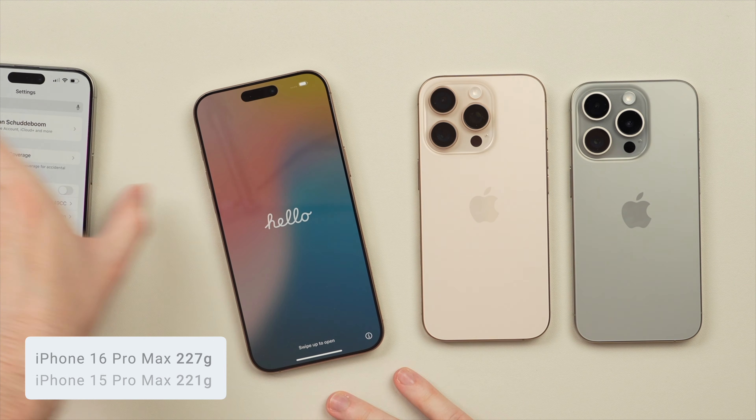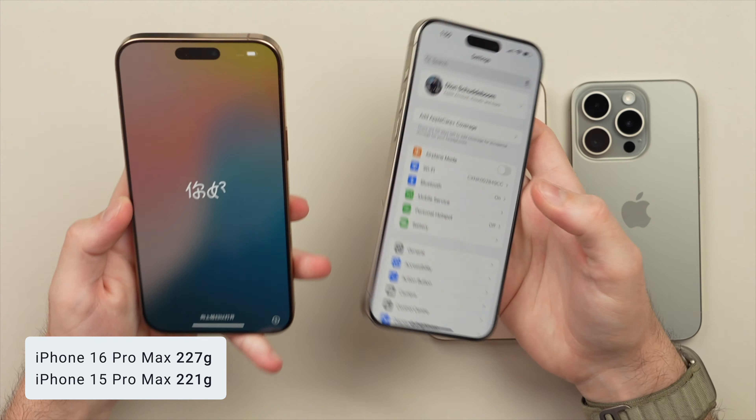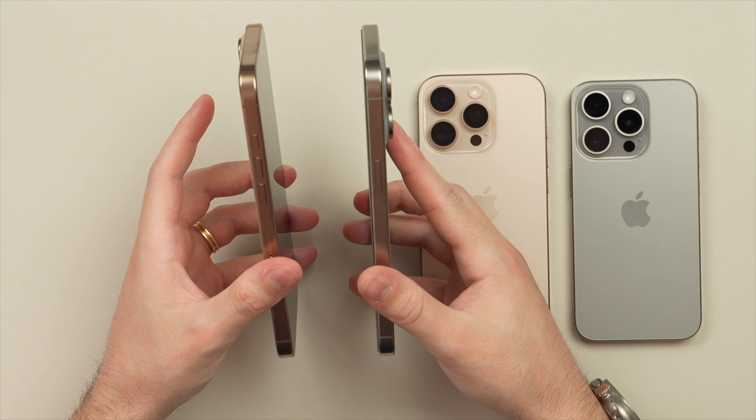From a weight perspective, just based on my impressions, the 16 Pro Max does actually feel a little bit heavier — which would make sense as the phone is going to be a little bit larger. I'll put the weight on screen if it is.